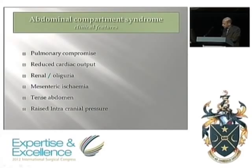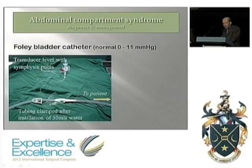Clinical features are secondary to the effect of raised abdominal pressure: pulmonary compromise, oliguria, mesenteric ischemia, and occasionally raised intracranial pressure. Oliguria will usually be the reason you're called to ICU. It's easily measured — one way is with a CVP transducer joined to the bladder catheter through a side branch. A simple water manometer is another neat and cheaper option.